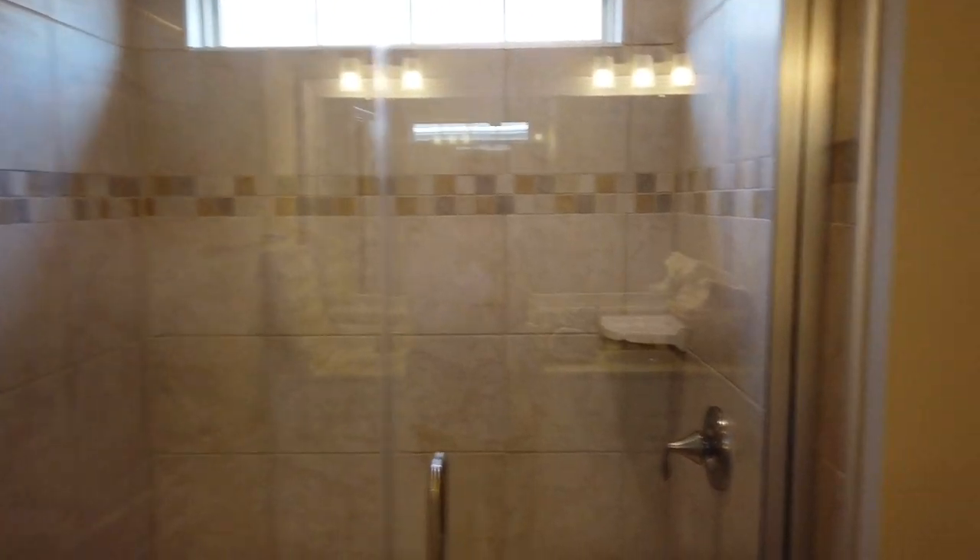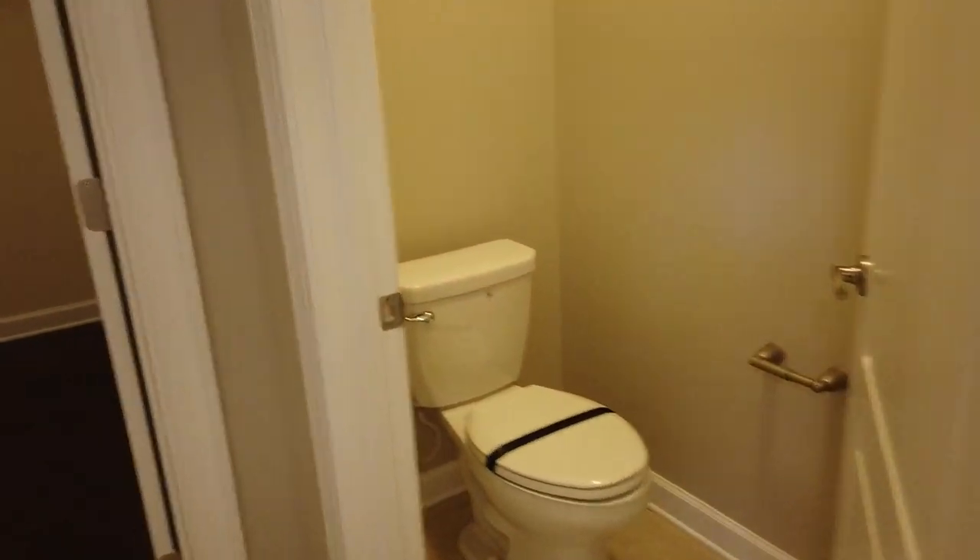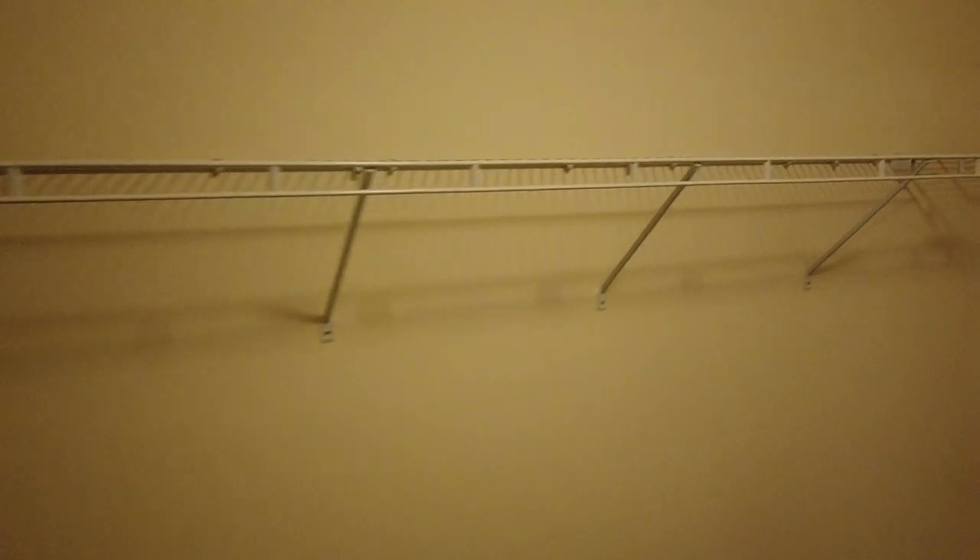Most people don't want a tub these days, so there you go. And you've got hardwoods all the way into this spacious master closet — room for shoes, and maybe even put another piece of furniture back there. Nice.